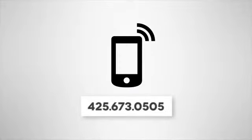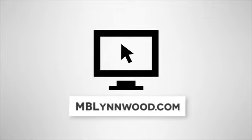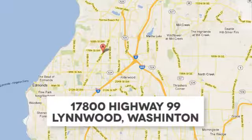Call us at 425-673-0505. Online at mblinwood.com. Or stop in and visit at 17800 HWY 99.